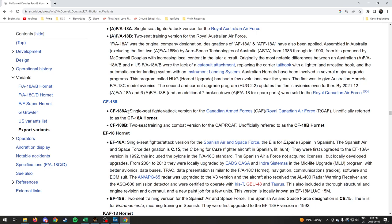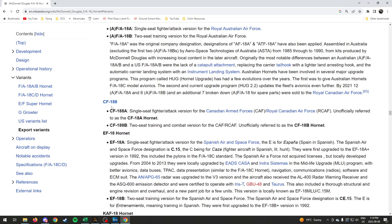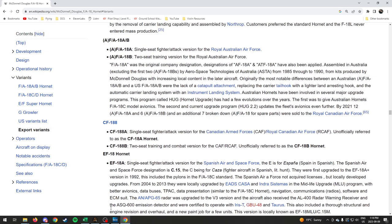The only export variant we're really going to talk about is the Canadian version, because that's where I'm from. The CF-188 is the Canadian version — the A and B versions are the single-seat fighter attack and two-seat variants of the Canadian Air Force, unofficially referred to as the CF-18A Hornet. Over the years, the Canadian version has been upgraded to try to be closer to the C and D versions.